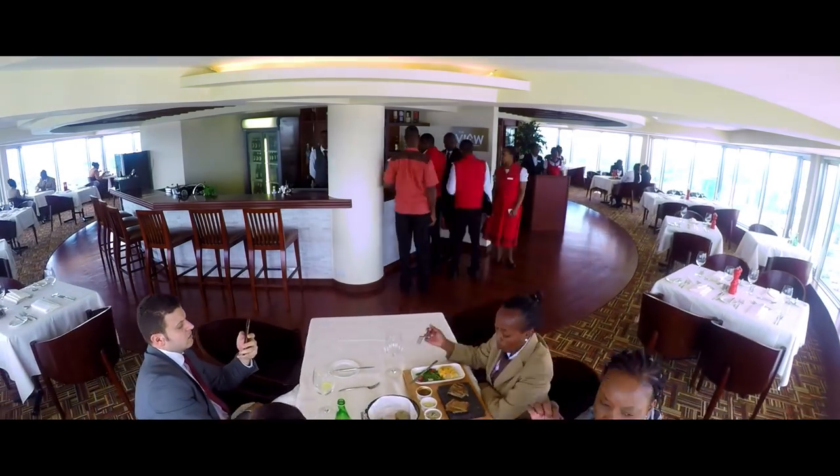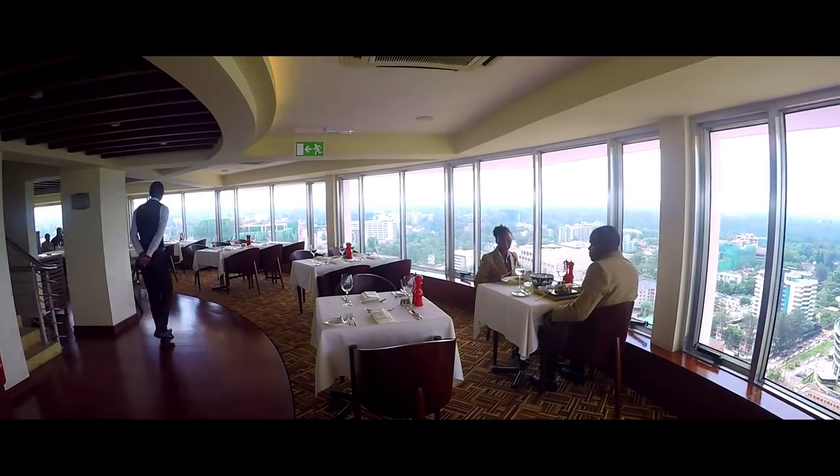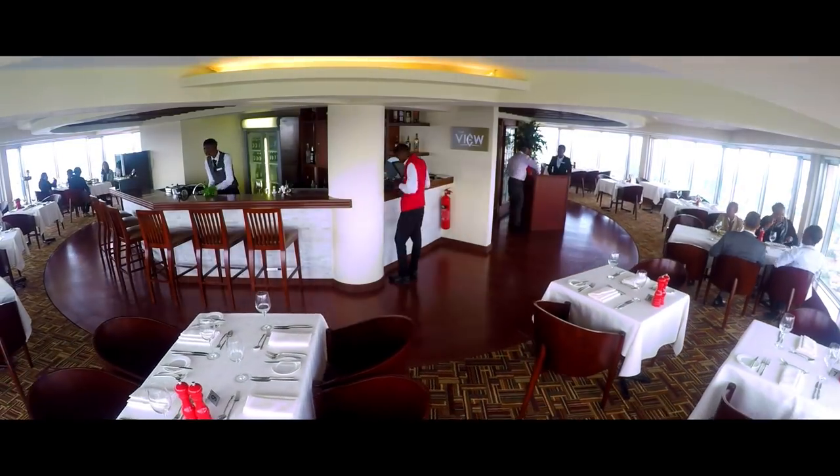Or enjoy the limitless views of the city at The View, Movenpick Nairobi's signature revolving restaurant that serves Swiss specialties.